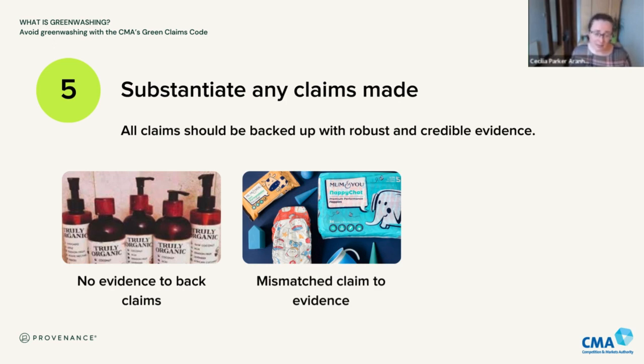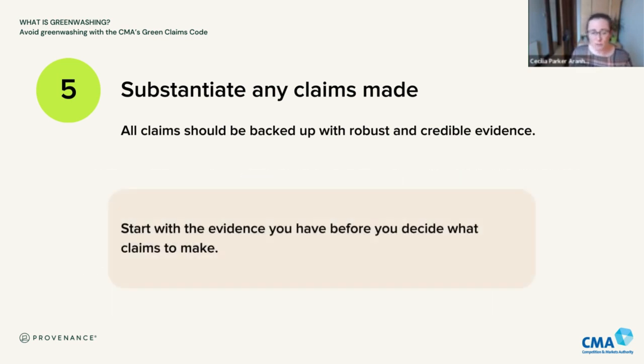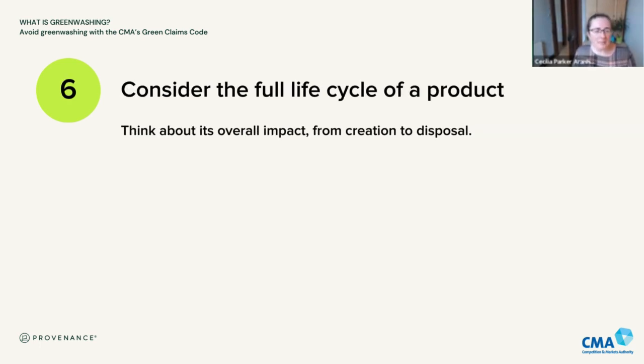In the Arla case, their contribution to carbon offsetting wasn't enough to offset the whole carbon footprint, so they didn't have evidence to cover the whole of the claim they were making. It's really important to have the evidence. One of the things I say most often to businesses is: start with the evidence that you have before you decide what claims to make. Don't try to figure out how to prove something you want to say — think about what you can say based on the evidence you have. That's my top tip.